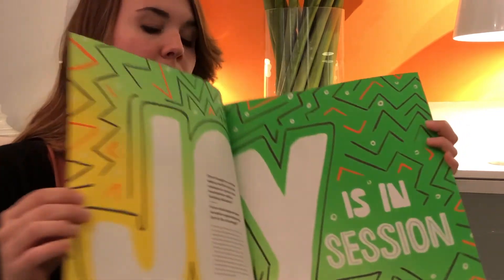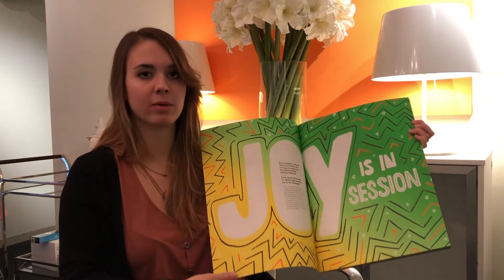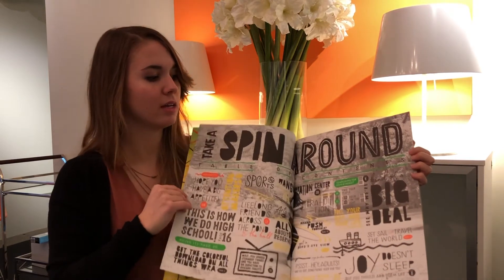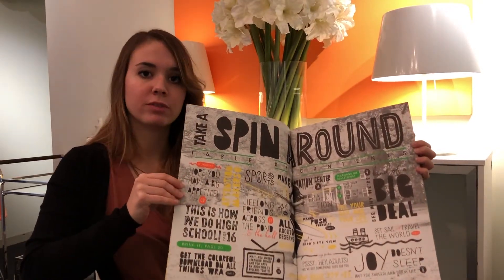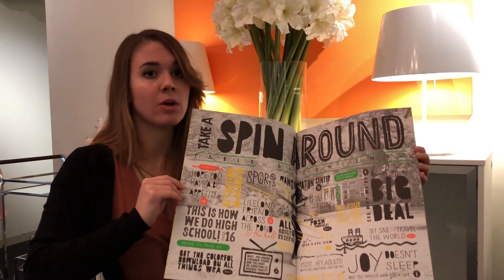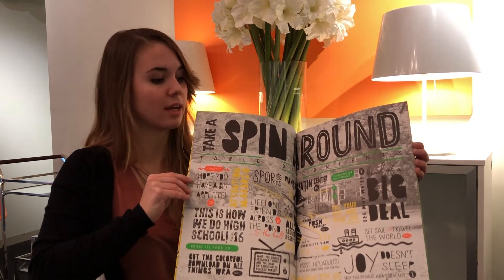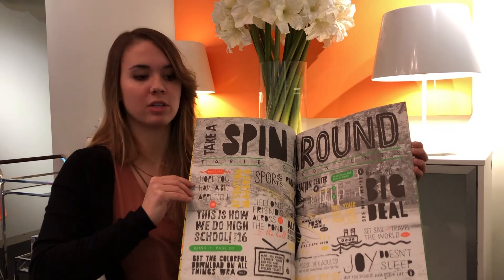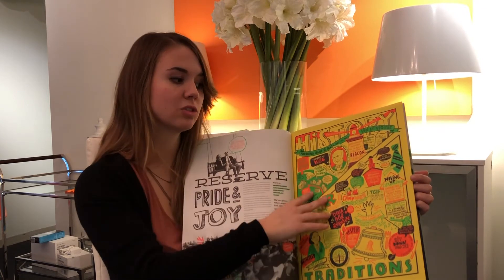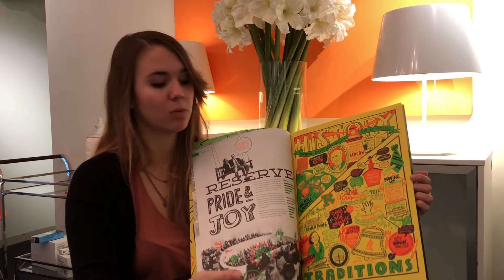We wanted to use bright neons to really hit them with this message of joy and make it more of an adventure for the kids. On this page — a typical table of contents — we wanted them to have different things to read at different sizes, with different ways of speaking about each section. There's also an illustration page that talked about WRA's history and all of their traditions in a non-traditional sense, making it a little bit more lively.